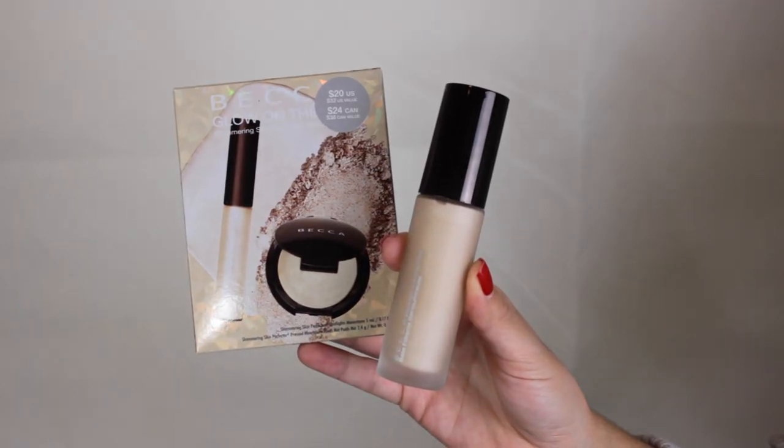Becca is one of my favorite brands for highlights — their highlighters are just gorgeous. They're so finely milled; it doesn't look chunky on your skin, it just looks like you're glowing. With that being said, I got the Glow on the Go set in Moonstone, which is the highlight I've been dying to get. It also comes with a little liquid highlighter for Moonstone. Pairing liquid and powder highlights together just makes your glow pop so much.